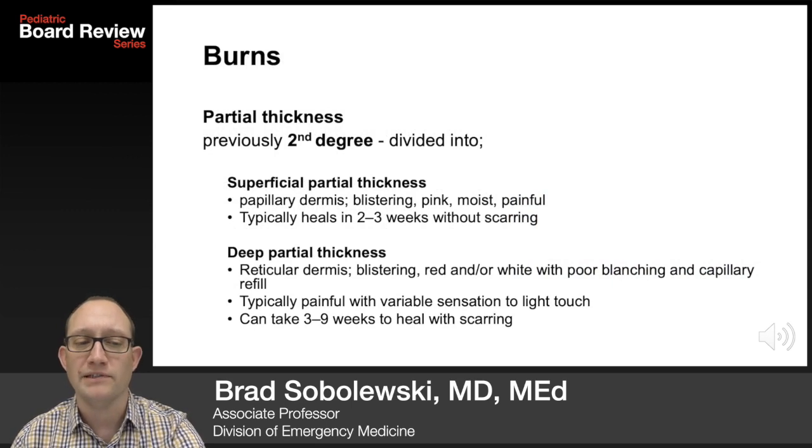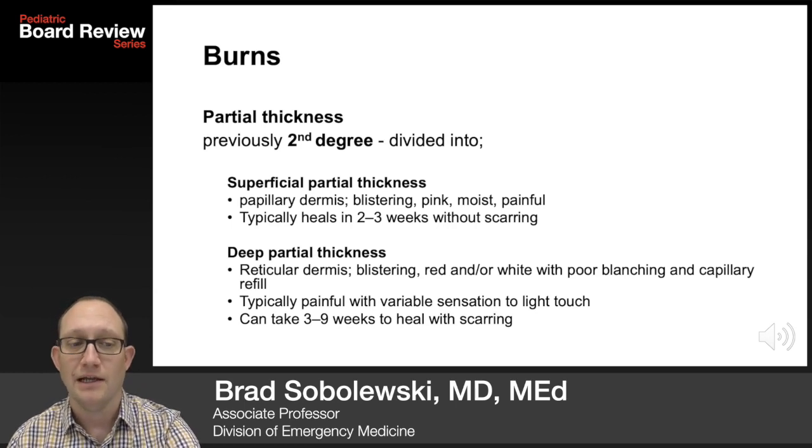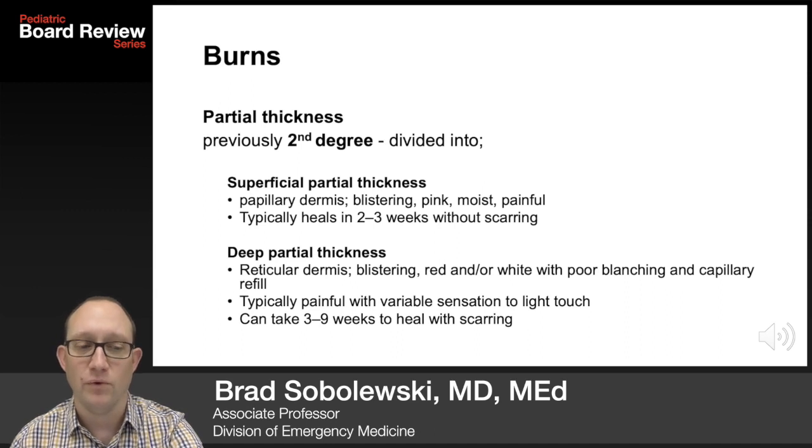Partial thickness burns are previously known as second degree, and they're divided into two subcategories. Superficial partial thickness include the papillary dermis, and are blistering, pink, moist, and painful. They typically heal in two to three weeks without scarring.